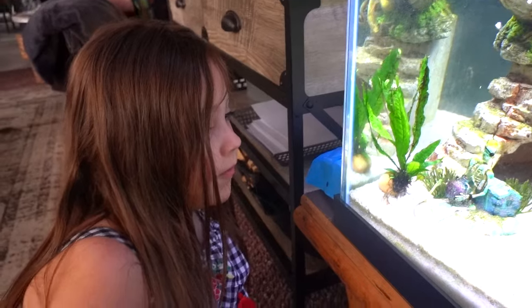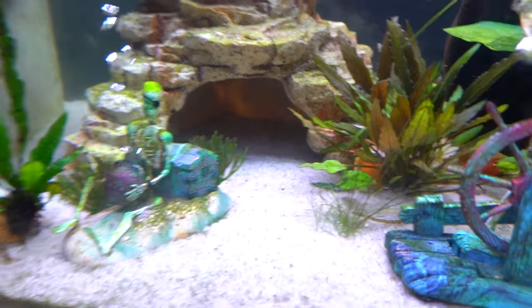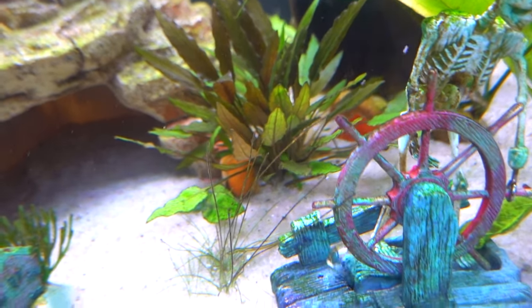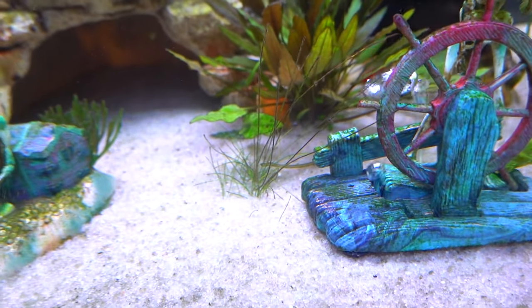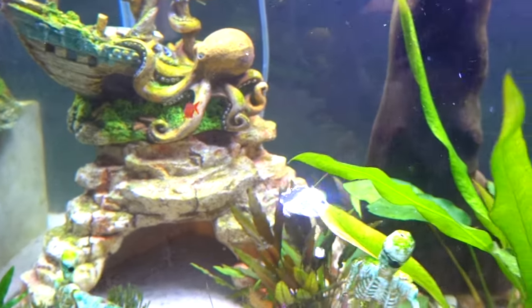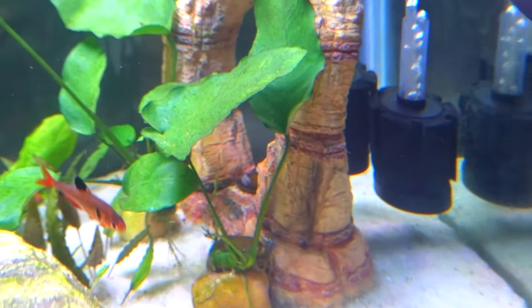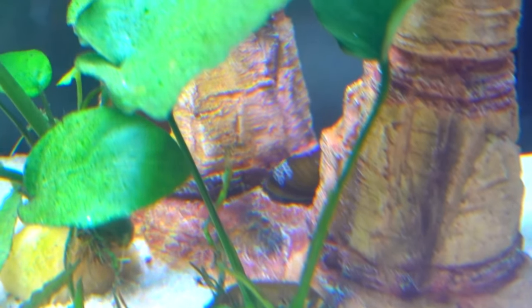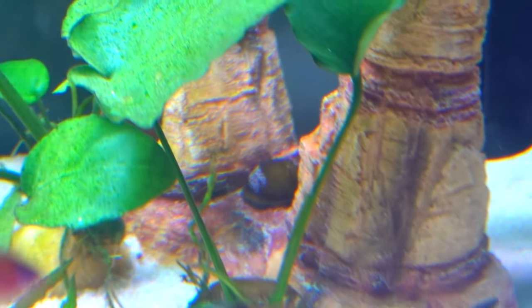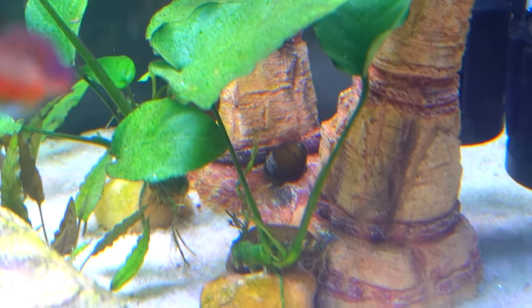Oh, I found him and there's his crack-looking shell. He's okay though. We've also got a black nerite snail in here. He's in between that. He's got little circles on his shell for decoration. I was like, does he come like that? Because it looks like somebody drew on him. But yeah, he comes like that with little circles.